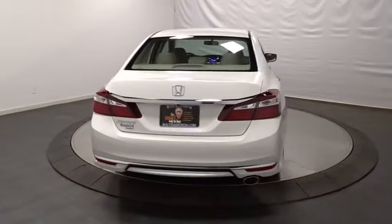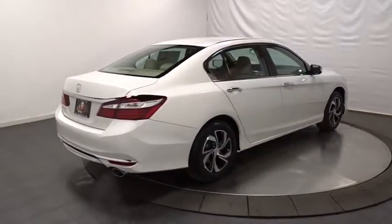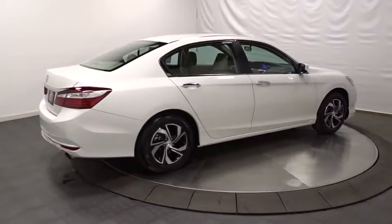Cloth seat trim. Engine immobilizer. Power rear window sunshade. Four piece floor mat set. Low tire pressure warning. Come see the car for yourself.